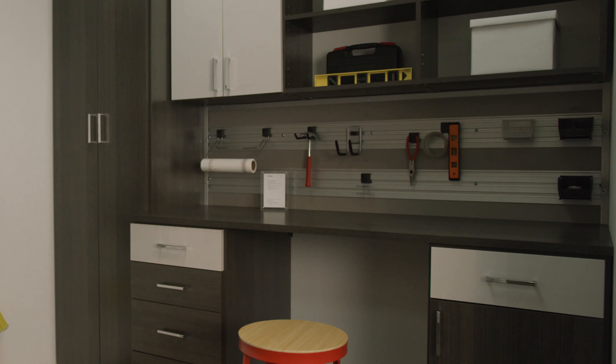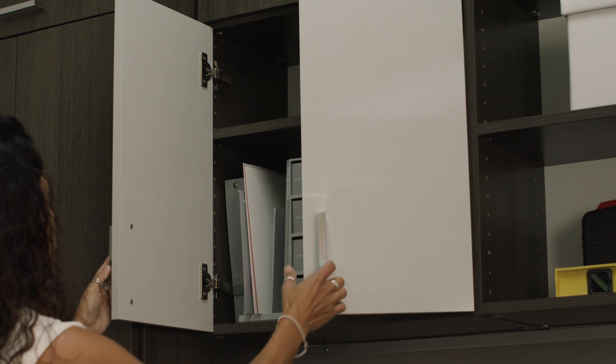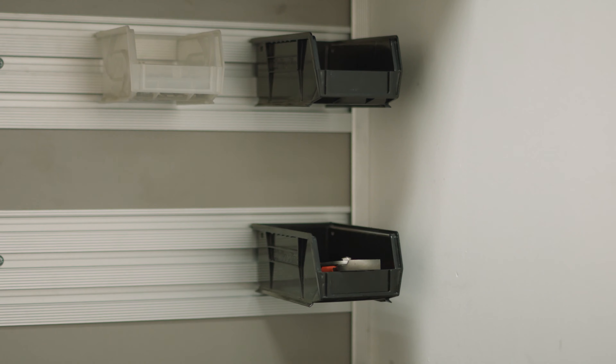We're gonna get started today in the garage. A lot of our clients don't know that we offer garages and home gyms. We like to keep our garages trendy as well as functional.